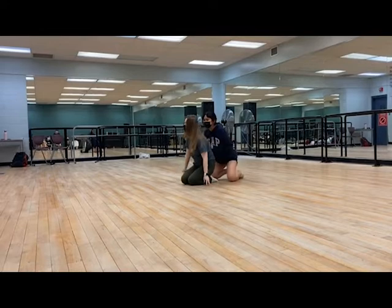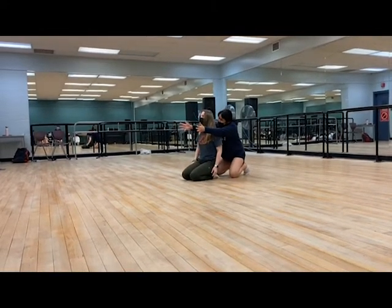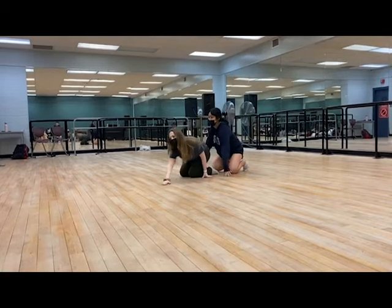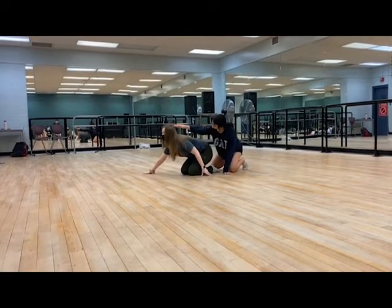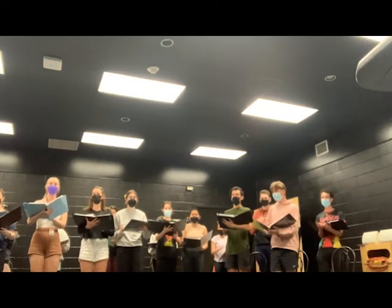Something great about having the musical theater program here at the Brockville campus is the amount of space we have. The musical theater program is one of the biggest programs here at this campus and it's great being able to have different classes in many different rooms.